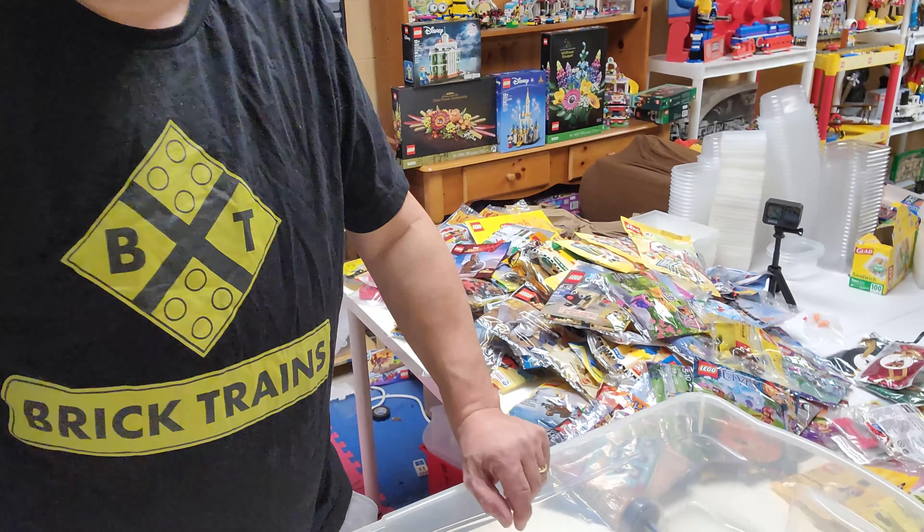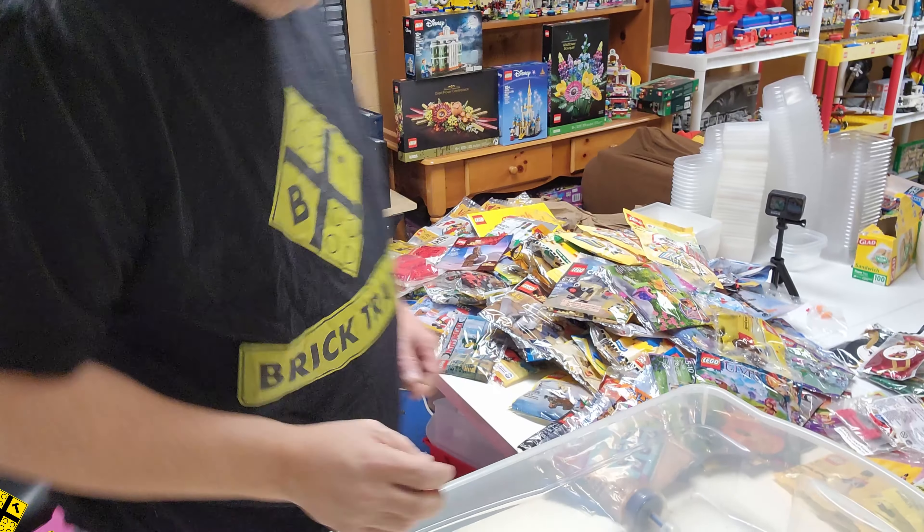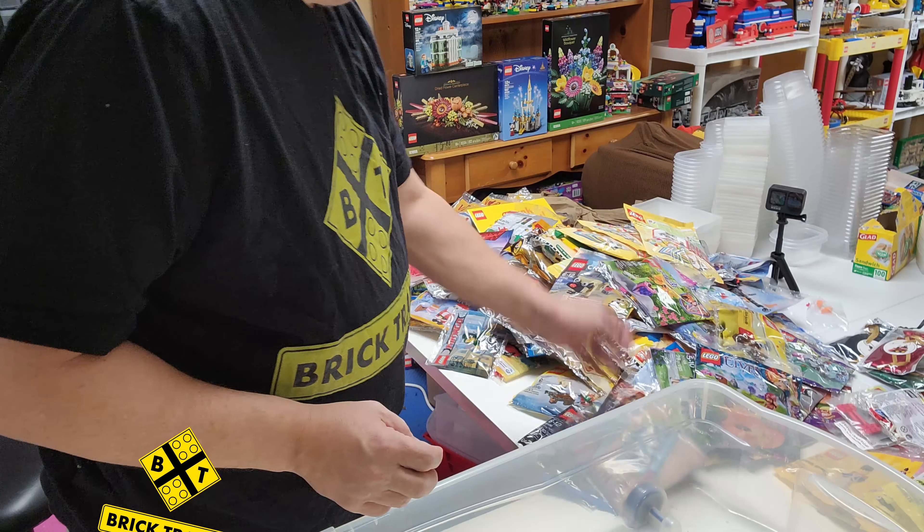Got my Brick Trains t-shirt on and let's start.